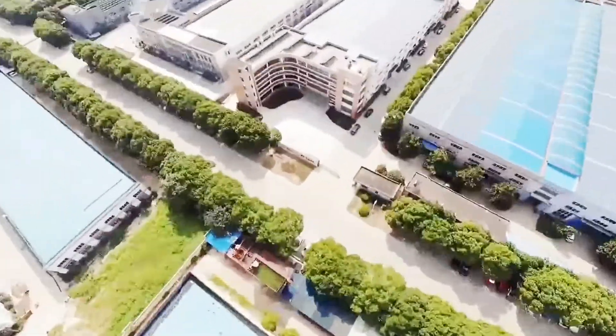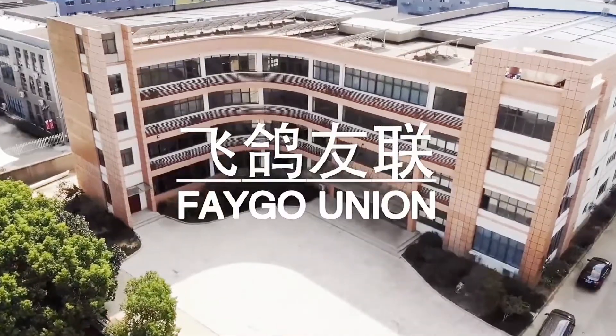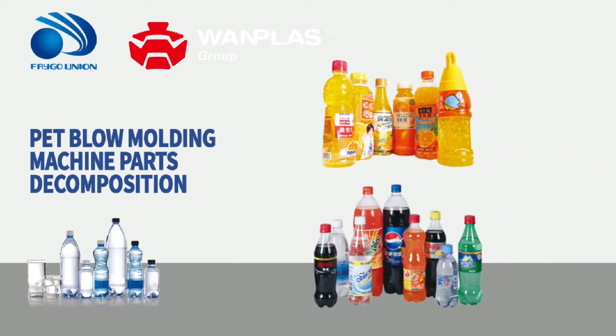FG series full automatic PET bottle blowing machine is independently developed and produced by Jiangsu Feigo Union Machinery Company Limited. It has the good features of high efficiency, energy saving, and automation, and has gained 13 national patents.